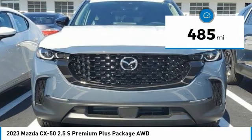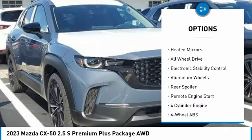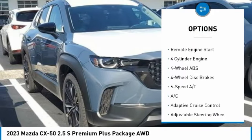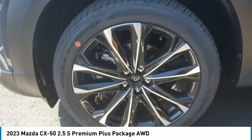Here are some of this vehicle's great options: tire pressure monitoring system, panoramic roof, blind spot monitor, sunroof, heated mirrors, all-wheel drive, electronic stability control, aluminum wheels, rear spoiler, remote engine start.